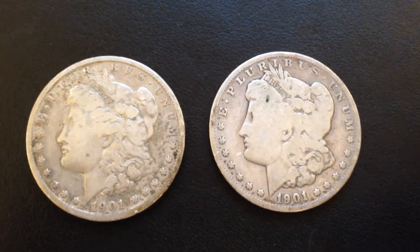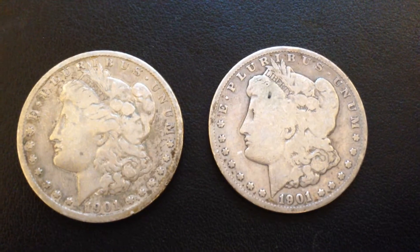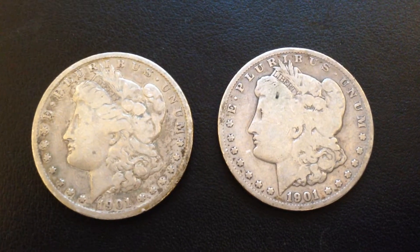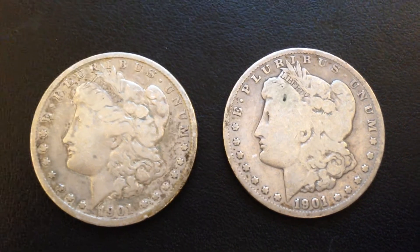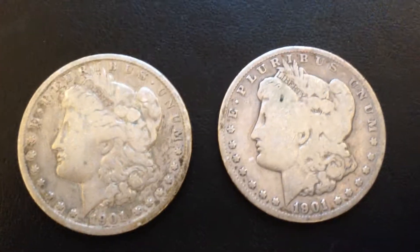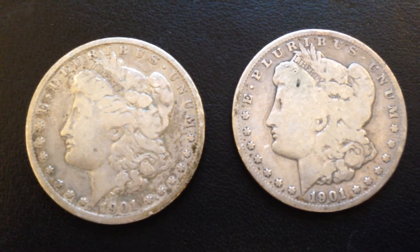Hello YouTube, CitySilver here with a quick little video just showing off what came in the mail today. I had recently purchased two 1901-O Morgan Dollars off of eBay. I got both of these for a total of $40.